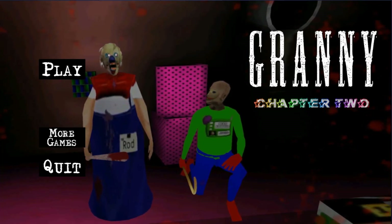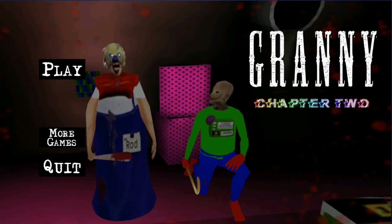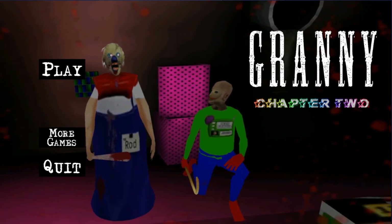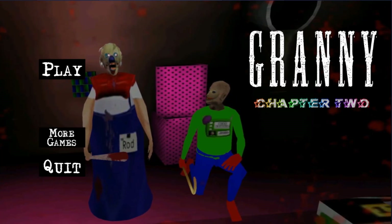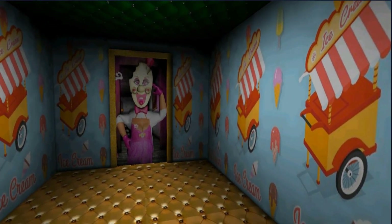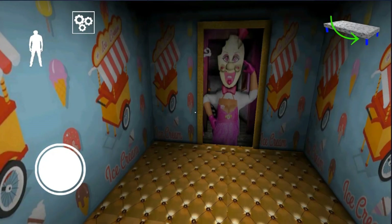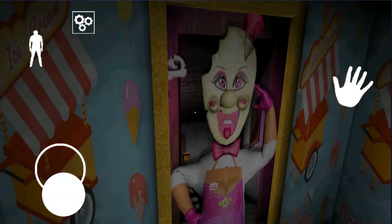Hello everyone, this is Pupulken here and we are playing Granny 2, Tether 2 in Ice Cream and also Bounty Styles. Let's get the game started. Alright guys, here we go. This is day one over here. So we are being caught by Granny and Grandpa and got locked up in this house over here. In this video, we are serving this Granny 2 in Ice Cream and also Bounty Styles.